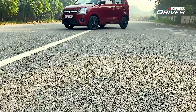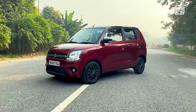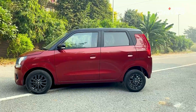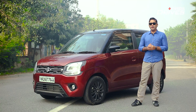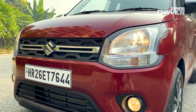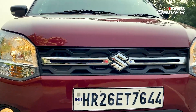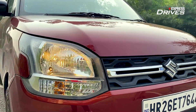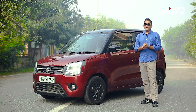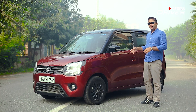The USP of the Wagon R has always been the tall-boy design. We've seen so many rival cars come and go, but the Wagon R has stood the test of time. Over two decades it has evolved — the bonnet has a lot more curves, is shorter, and that gives you a much clearer view from behind the steering wheel with no blind spots.